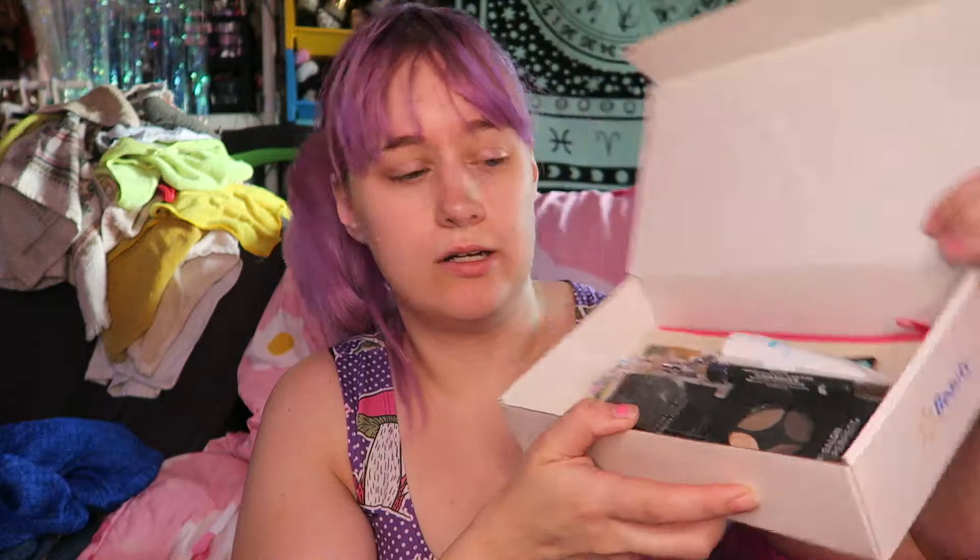So this is what it looks like when you open it up. The first thing I'm seeing is this Salon Perfect Ready to Set Go Brow Kit. It looks like it's got a little brush with a spoolie, different brow powders, a highlight, and like a shaping pencil.